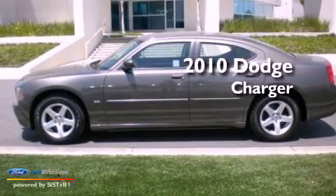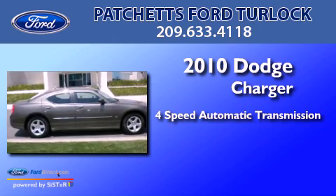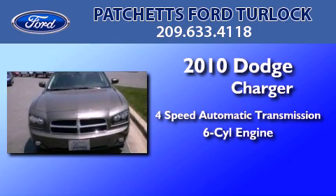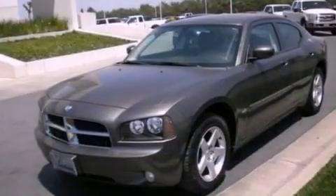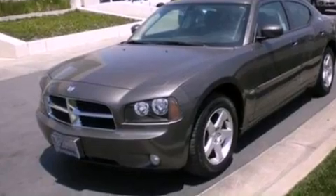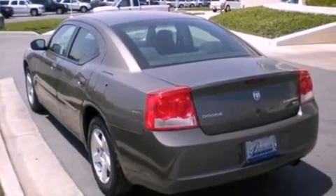This is a 2010 Dodge Charger. This four-door sedan has a four-speed automatic transmission and a 3.5-liter V6. Its top features include a multi-link rear suspension, 100% commercial-free Sirius satellite radio, aluminum wheels, and traction control and stability control systems.